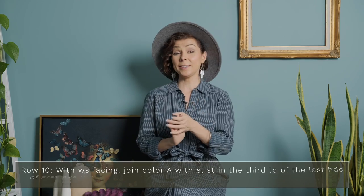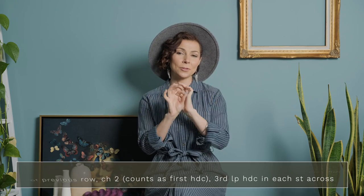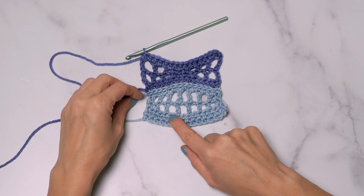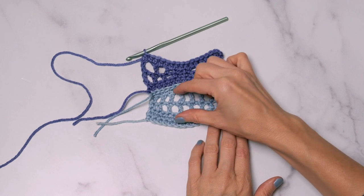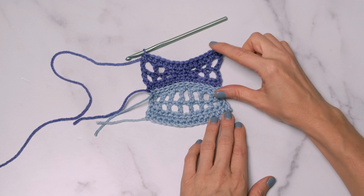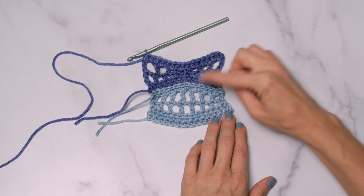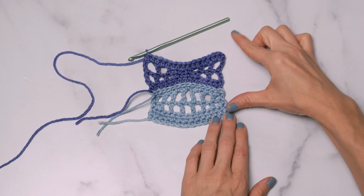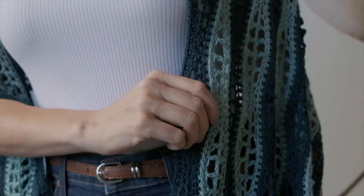Row ten is basically the same as row six — you just switch colors and work that third loop half double crochet across your row. With this first color, the rows increase and come back down, and it's going to be the opposite for your other color. The wider part of your waves is going to be opposite the wide part of the other color's wave — starting bigger, going smaller, and then getting bigger again. Then you repeat those rows throughout your shawl, and if you like, you can complete the look with a single crochet border around the edges.